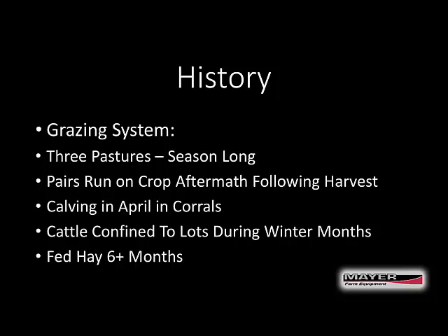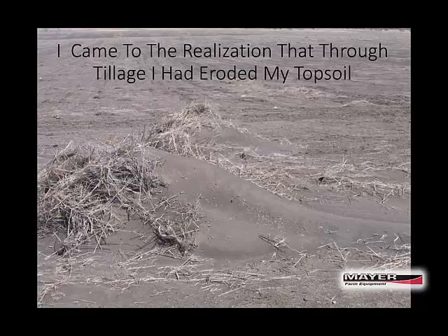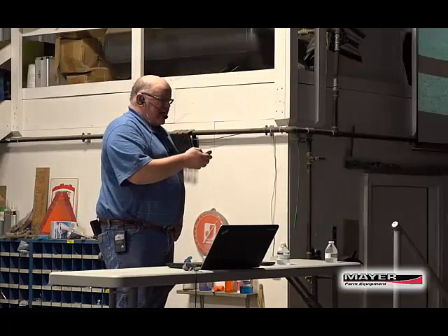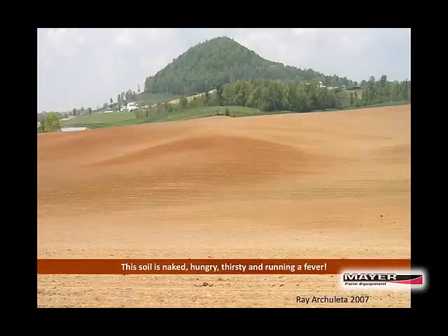I really came through the 90s to realize that I had degraded the resource — through tillage, my topsoil was eroding and the organic matter was leaving. Ray Archuleta said it best when he put this slide together: this soil is naked, hungry, thirsty, and running a fever. And I realized that was what I had been doing with my operation. I had come to accept that degraded resource.